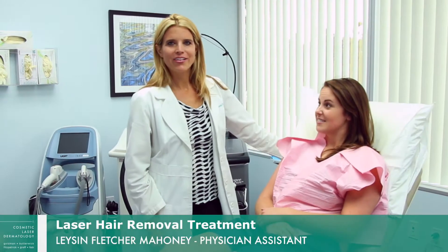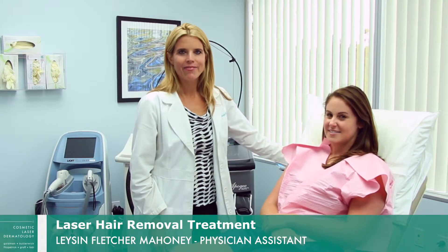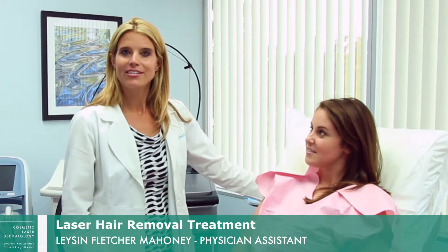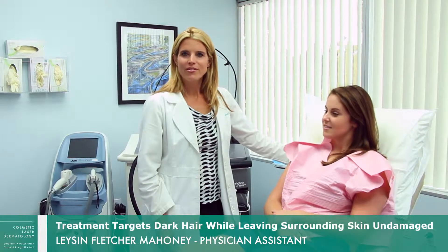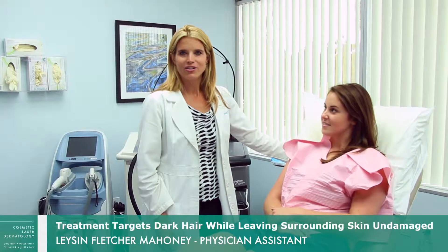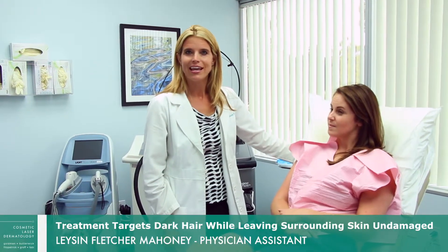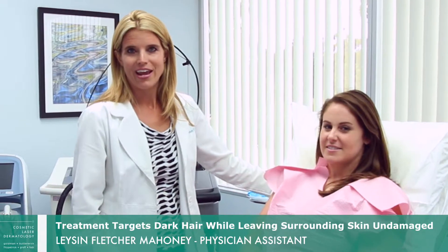Today we have a young woman in her early 20s interested in removing hair in her underarm area. The beauty of this treatment is it not only helps remove the hair, but if you're prone to ingrown hairs, it will actually decrease the likelihood of developing them in the future. Most of us don't like the dark follicles that create a dark shadow, especially in the underarms if you're wearing sundresses and tank tops. Another added benefit is that you can remove that dark shadow in the area.